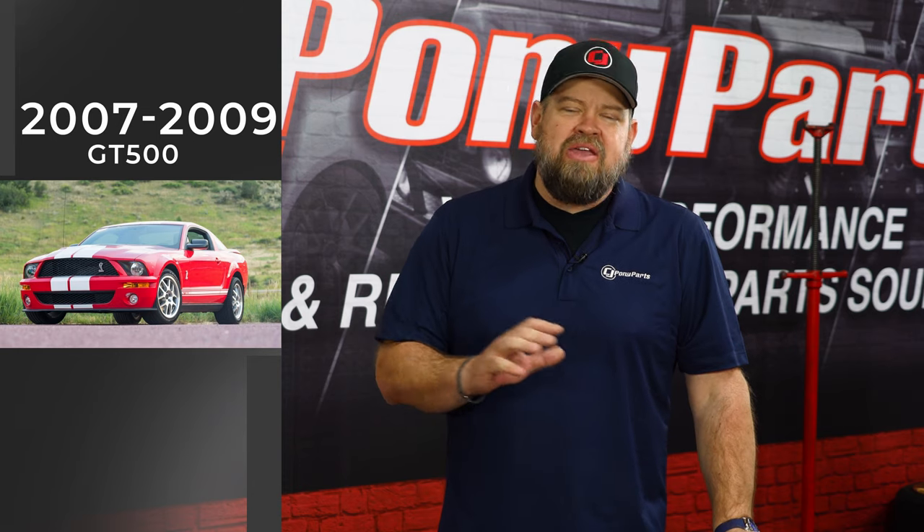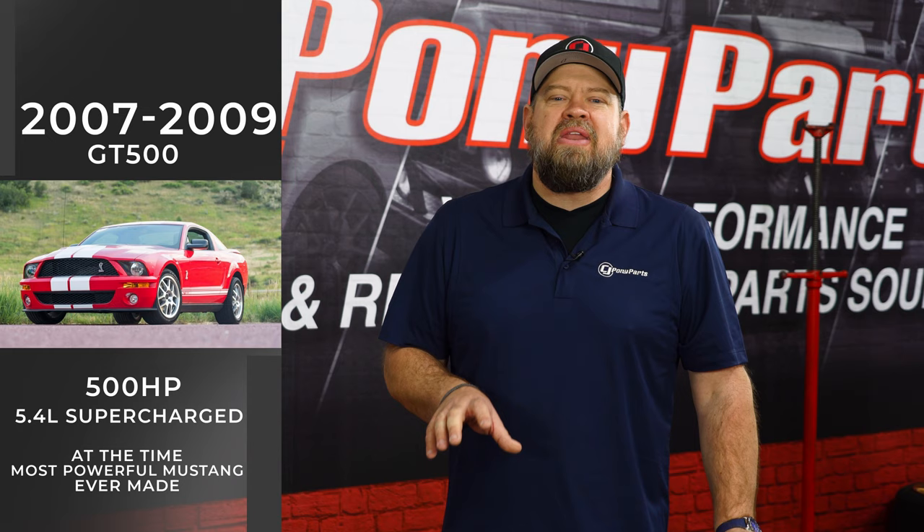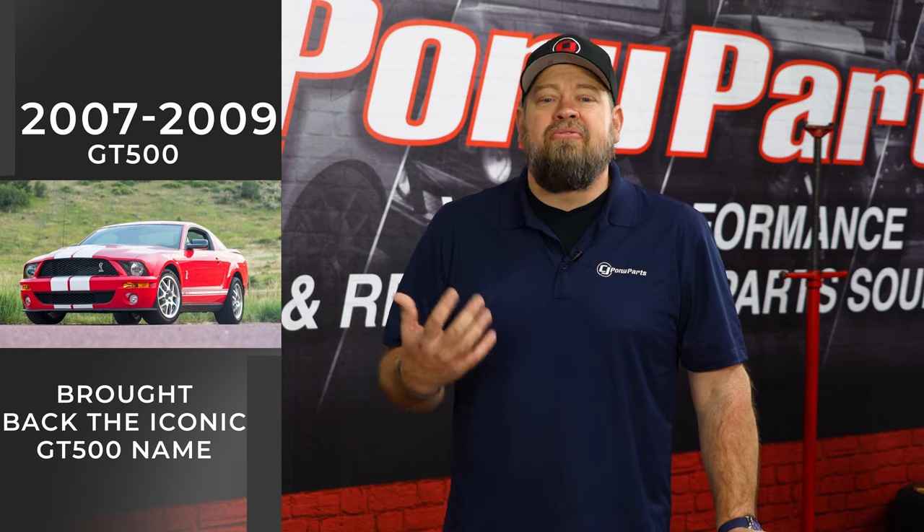Number three on my list is the 2007-2009 GT500. The GT500s from that year are being overshadowed by the modern GT500s, because every time Ford brings a new one out, they make more and more horsepower and are more and more impressive. But the 07-09, I think, is very undervalued. When that car came out in 2007, it was a huge deal for Ford — at 500 horsepower from the 5.4-liter supercharged engine, it was the most powerful Mustang ever made. It was originally supposed to be an SVT Cobra, but Ford made a deal with Shelby to bring back that iconic GT500 name for the first time in almost 40 years. That was a big deal for Ford and for enthusiasts as well.